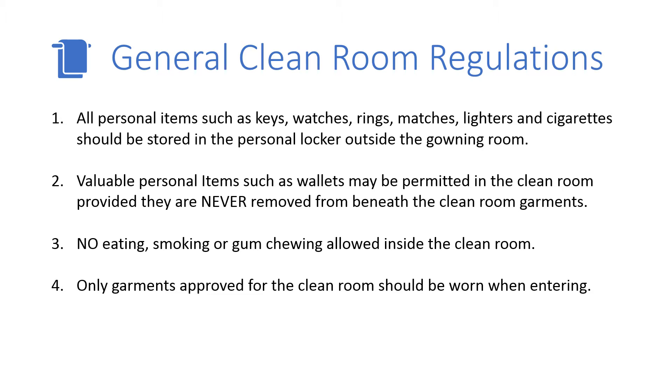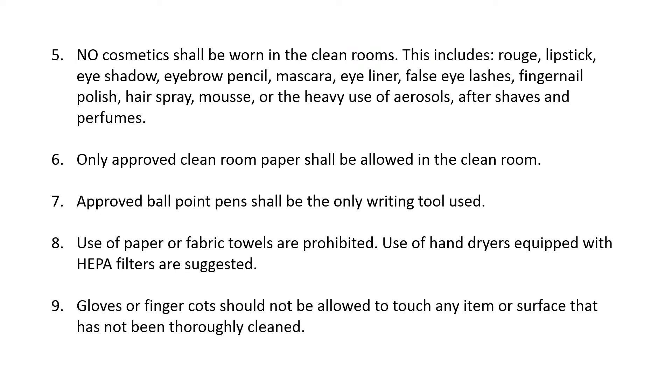Third, no eating, smoking, or gum chewing is allowed inside the clean room. Fourth, only garments approved for the clean room should be worn when entering. Fifth, no cosmetics shall be worn in the clean rooms.